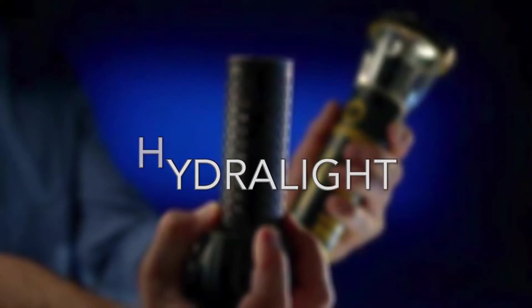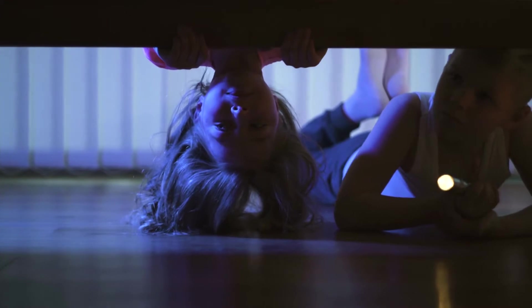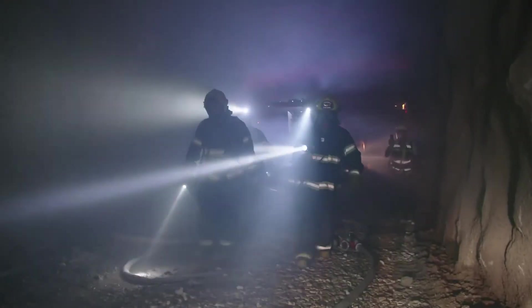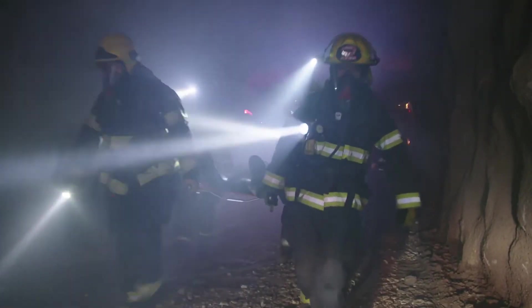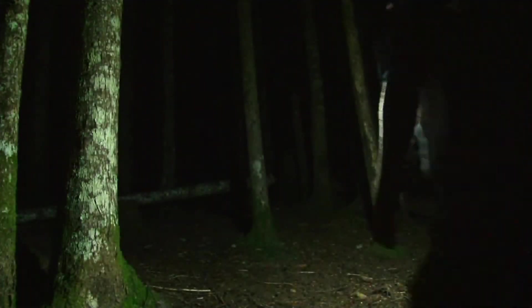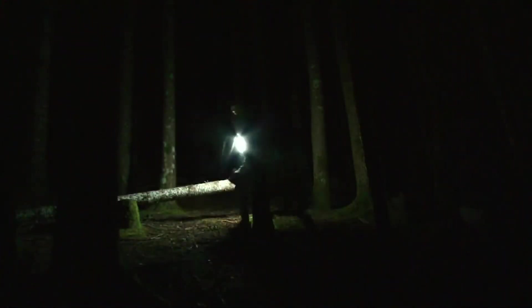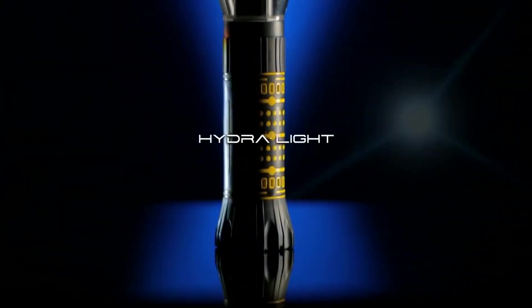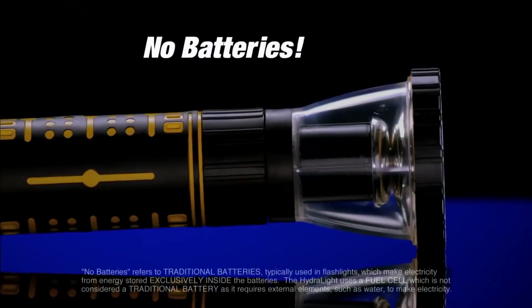Flashlights are an essential piece of equipment for many people. While some may want a cool flashlight for fun, others may need one for work, self-defense, or search and rescue. However, traditional flashlights run on batteries, and batteries eventually run out, leaving you lost in the dark. To say goodbye to batteries, the Hydralight uses salt water to power its energy cells. This unique, patent-pending technology aims to reduce battery waste and provide an environmentally friendly power source that is both effective and reliable.